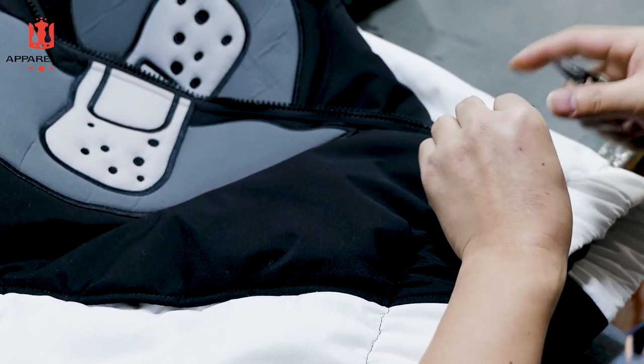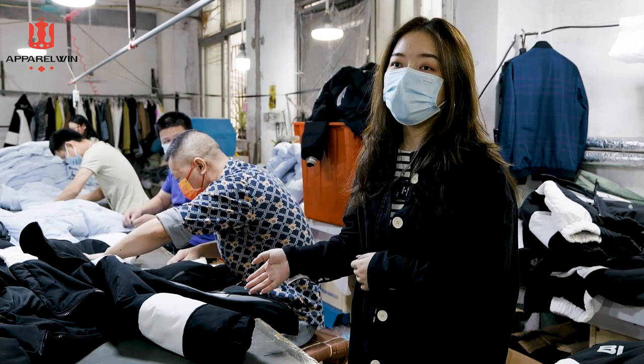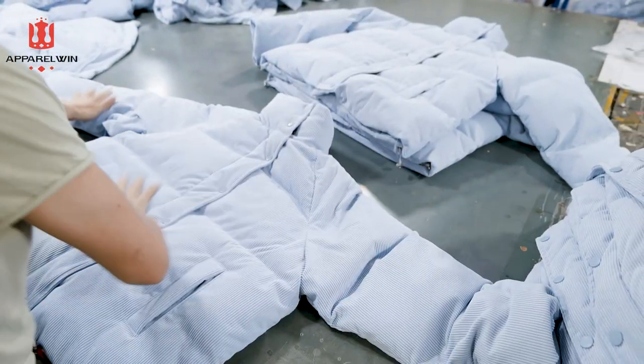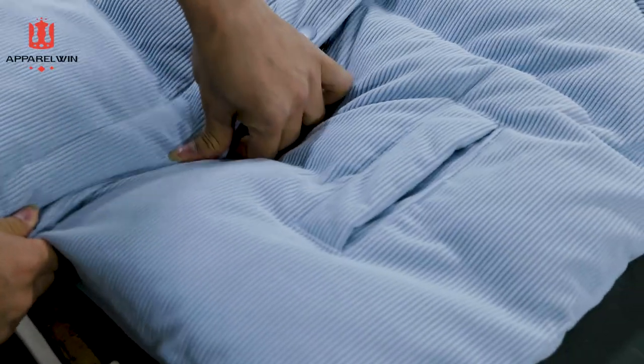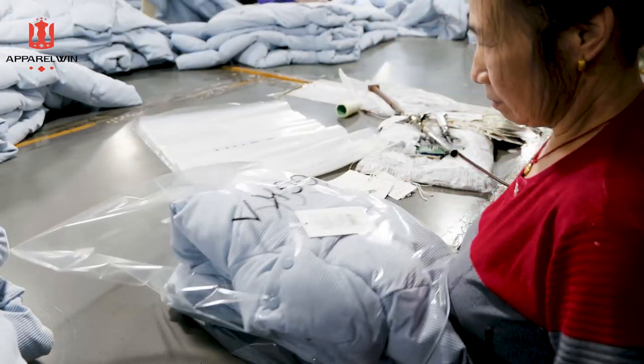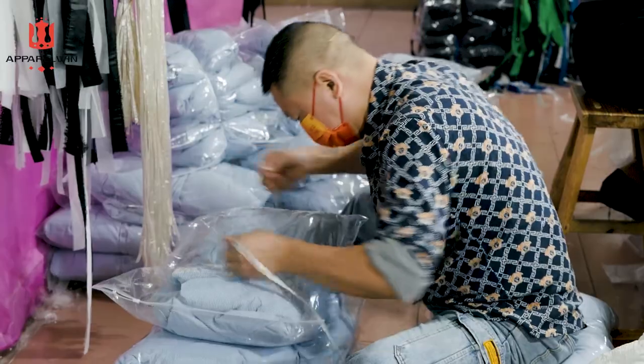Once they finish, we need to do a final quality check to make sure everything is sewn up perfectly. If there are some products that cannot match the quality requirements, they will return it and remake it. Packaging will be the last part. After that, it will be ready to ship to our customers around the world.